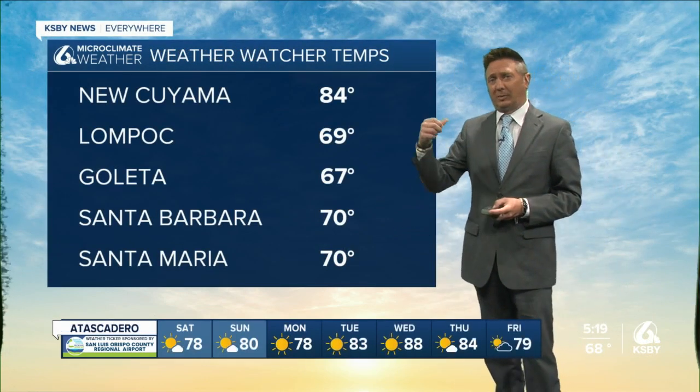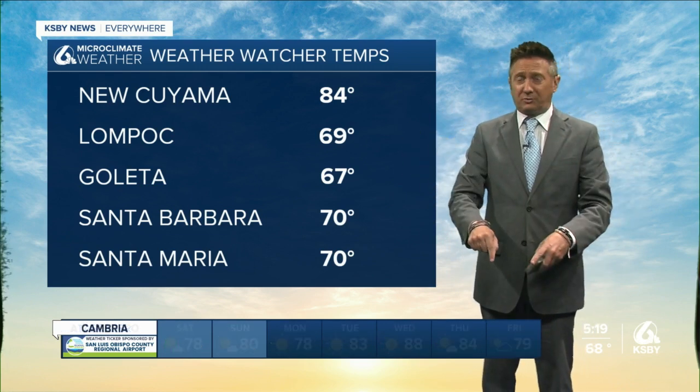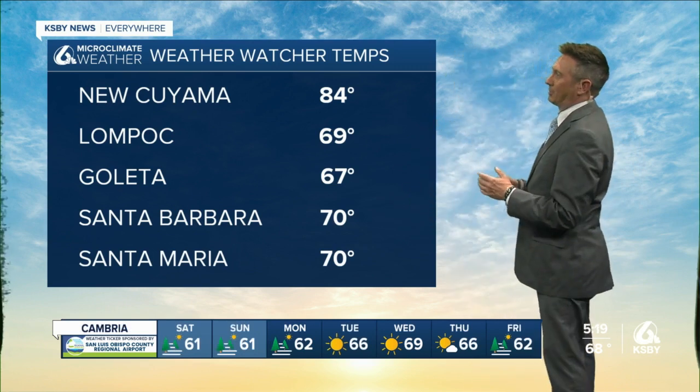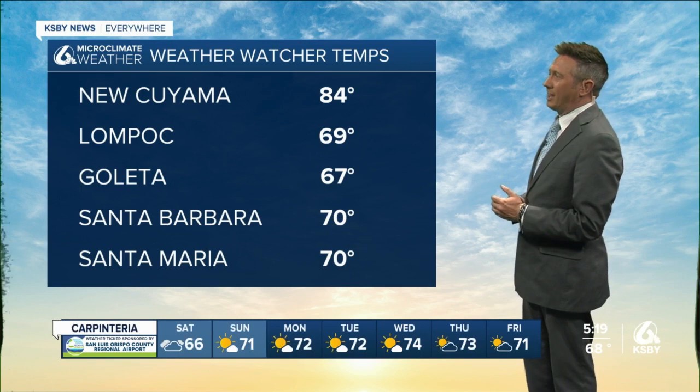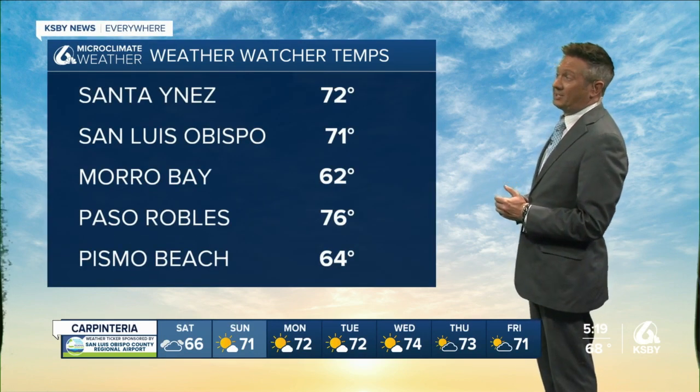Seven day forecast at the bottom of your screen. Ten day forecast available — satellite, radar, hourly forecast — and not just here for the central coast, anywhere, for free on the app. Search for it in your app store. 85 in Cuyama, 70 in Santa Barbara and Santa Maria today. Morro Bay 62, 76 Paso Robles.